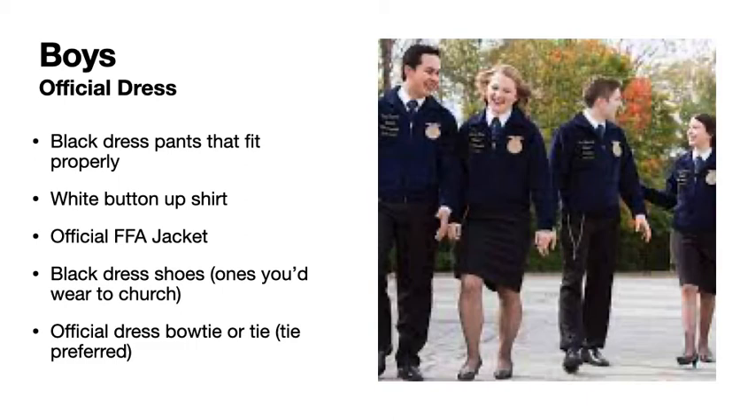Boys, instead of a scarf, you will wear a bow tie or a tie which has the FFA on it. The tie is preferred.